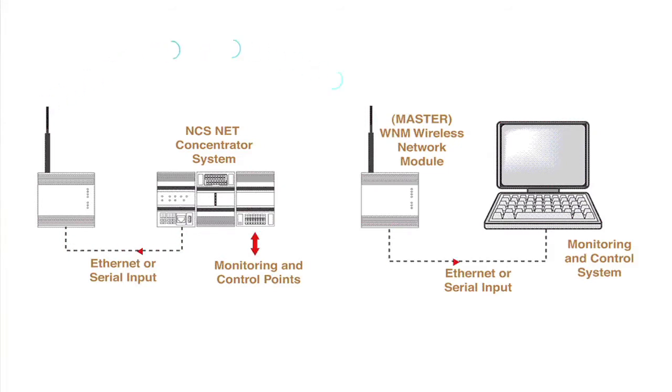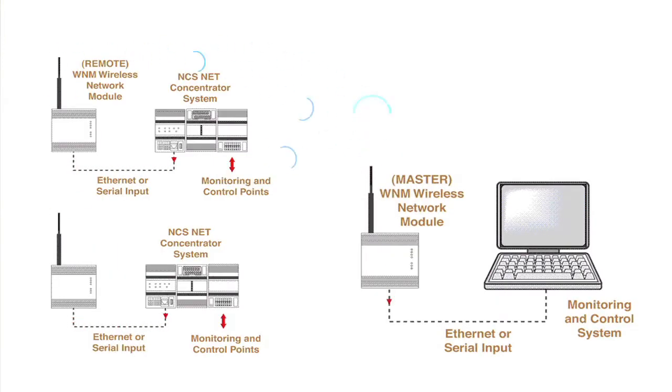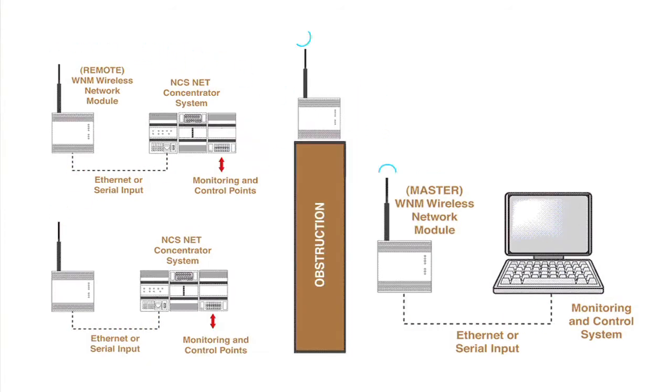Each wireless network has a master, repeater, or relayer. Wireless networks can be set up in point-to-point or point-to-multipoint configurations. In a point-to-point architecture, the master module sends signals to multiple remote units. WNM units can also serve as repeaters to transmit signals from the master to the remote units across long distances or where there is no direct line of sight.